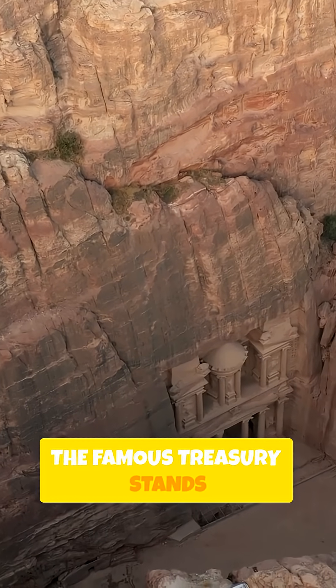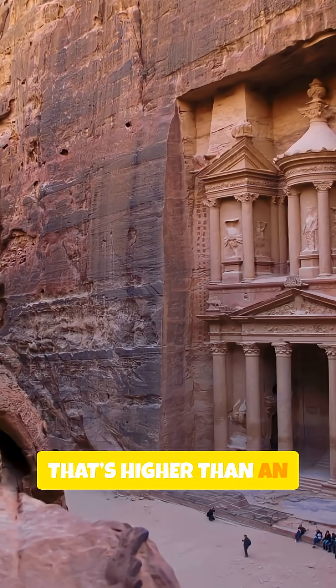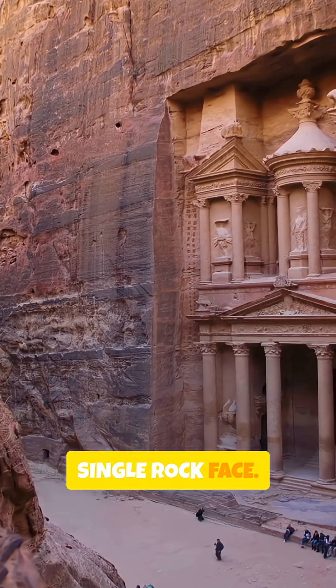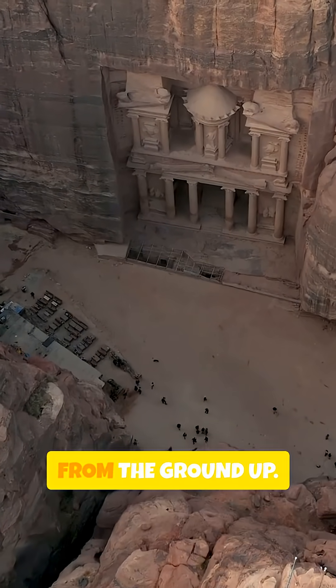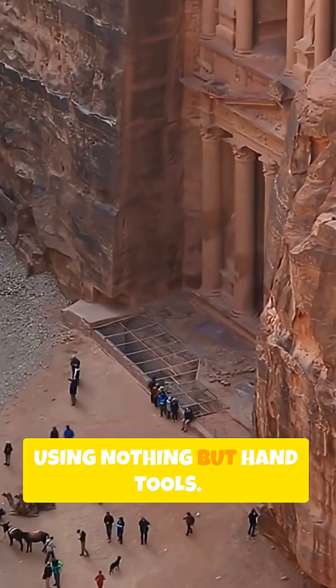The famous Treasury stands over 130 feet tall — higher than an 11-story building — and it was carved into a single rock face. But here is the twist: the Nabataeans didn't build this from the ground up. They carved it from the top down using nothing but hand tools.